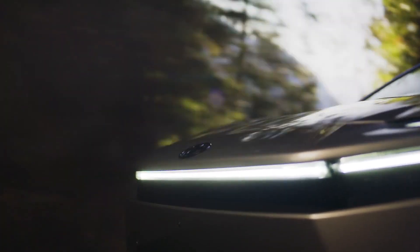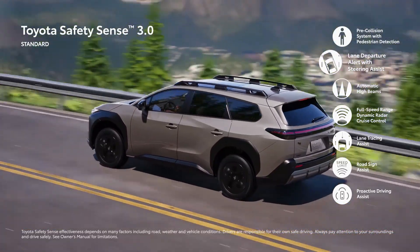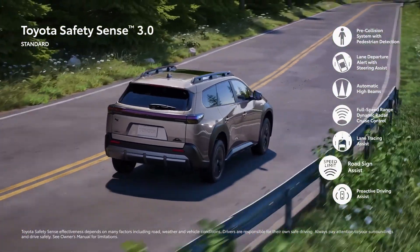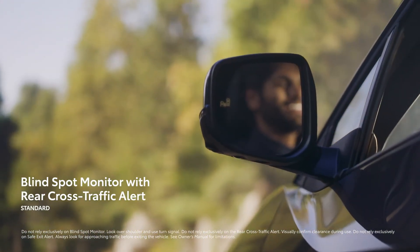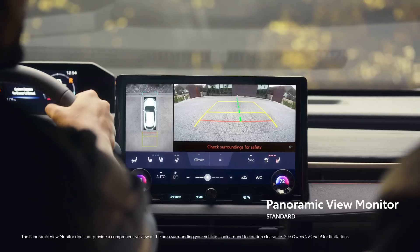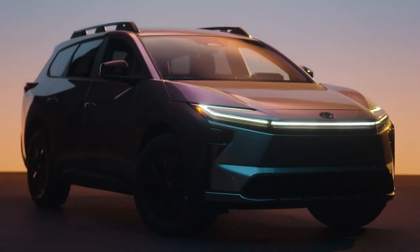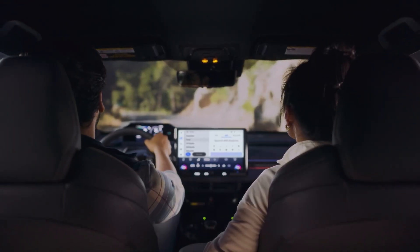The BZ4X Touring offers a choice between 57.7 kWh and 74.7 kWh lithium-ion battery packs, available in both front-wheel drive and all-wheel drive configurations. Both variants are equipped with Toyota's new silicon carbide semiconductors, enhancing efficiency, delivering greater power output, and resulting in a lighter, more compact drivetrain. The front-wheel drive variant targets a maximum output of 165 kW, while the all-wheel drive model aims for 280 kW, making it the most powerful battery electric vehicle Toyota has produced to date. The BZ4X Touring also offers a towing capacity of up to 1500 kg.